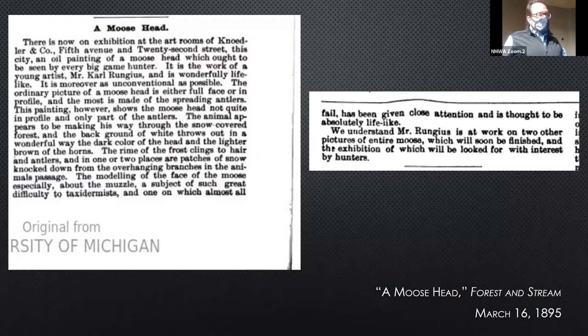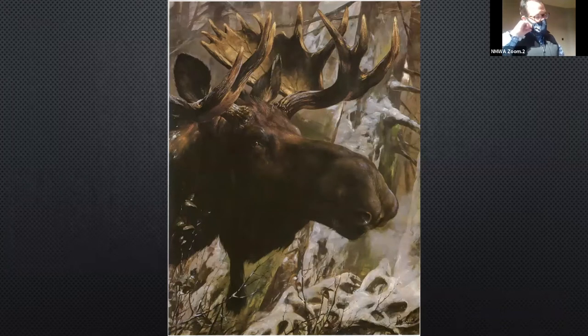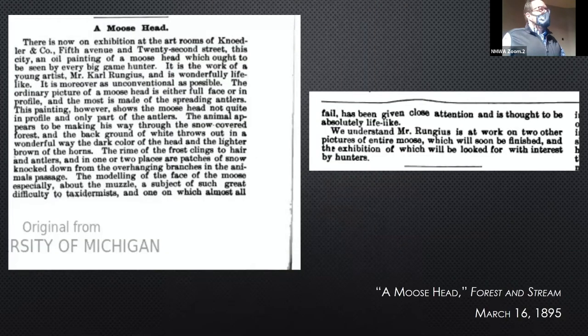This first mention of him came out in 1895. Remember that he comes to the U.S. in 1894 for a Maine moose hunt that fails, decides to stay on, paints in his uncle's townhouse in Brooklyn, and ends up getting a work displayed in a gallery — that's what the article is about. This is the painting itself, which really launches Rungus's career.